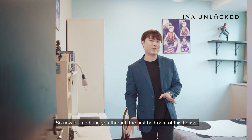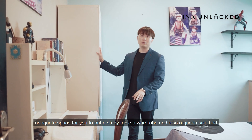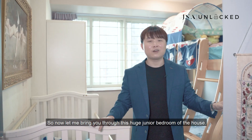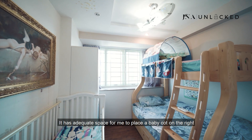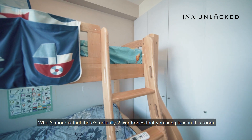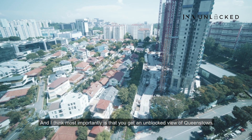The first bedroom has a regular layout with adequate space for a study table, a wardrobe, and a queen-size bed, along with an unblocked view of Bukit Timah Hill. The second junior bedroom is huge — it has space to place a baby cot on the right and a double-decker bed on the left. There are actually two wardrobes you can fit in this room, and it offers an unblocked view of Queenstown.